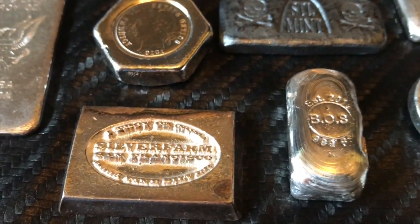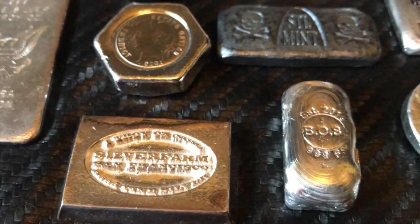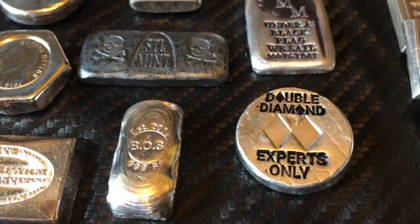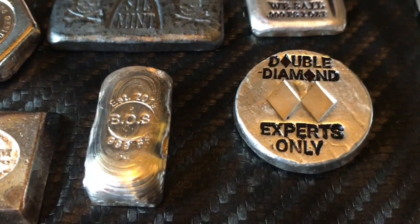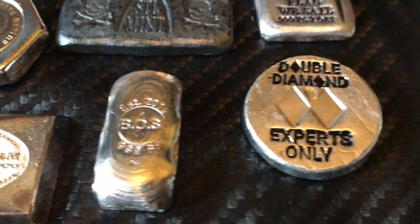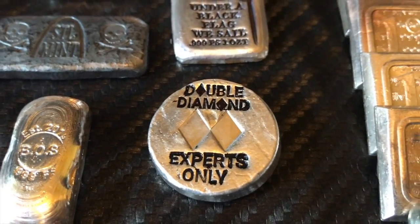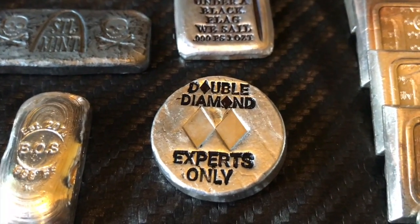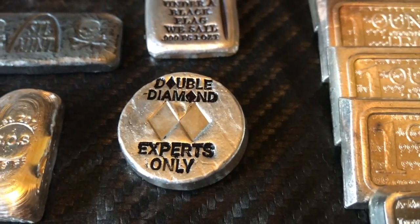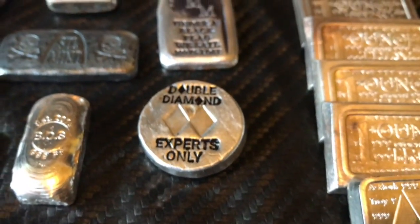And then picked up this vintage Silver Farm bar, which is really cool — that goes with my Silver Farm 10-ounce bar. And then BetOnSilver, who's also on Instagram, started pouring and made this one-ounce bar. And then Double Diamond, also on Instagram, made these experts-only one-ounce rounds, really stoked about that.